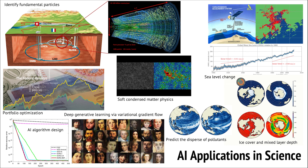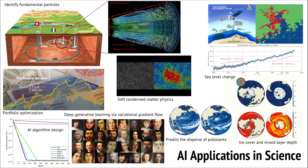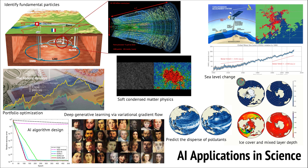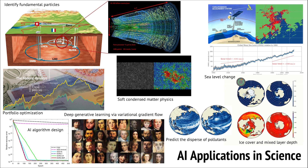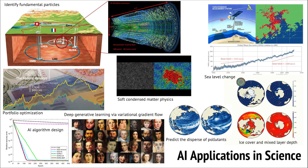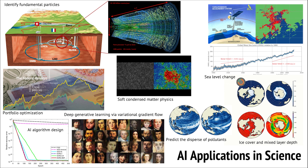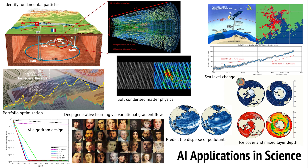Ocean science is also researching with data. Our faculty are using satellite data to measure the sea level. We need to teach the computer to make some predictions to see whether there are changes in the ocean level. Once again, because of the large amount of data you have to deal with, you need to teach the computer to do all the work for us. I won't be able to tell you all applications of AI in our research, and I will leave it to you to explore in the future.